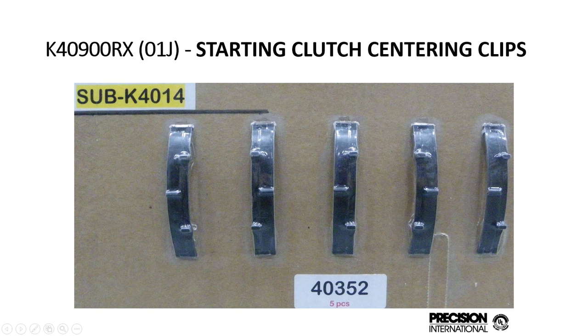And again, just like we did with the whole 09 series, we made the starting clutch centering clips because the originals get brittle and break as well.